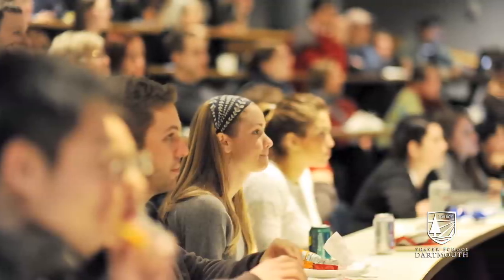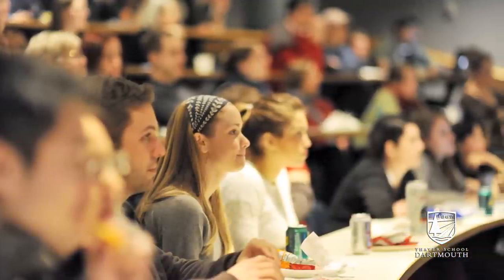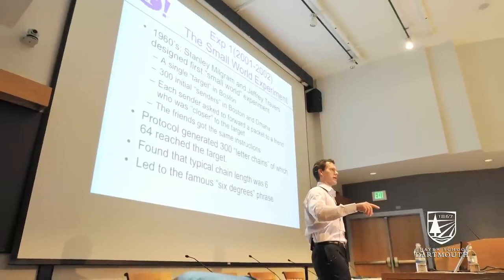Welcome to the Spanos Auditorium, which is the largest lecture hall in the Thayer School of Engineering. Besides holding many of the introductory engineering courses, it also holds guest lecturers who come to Thayer to speak.